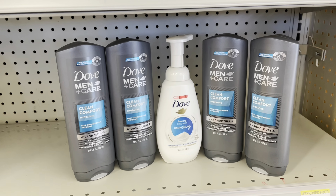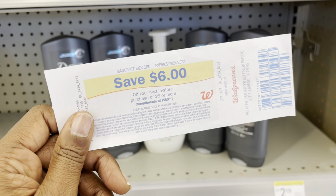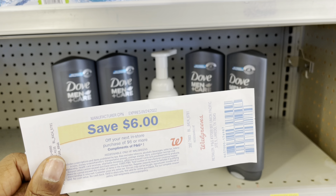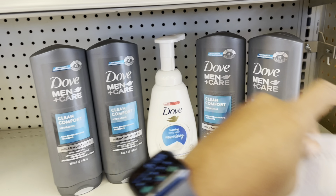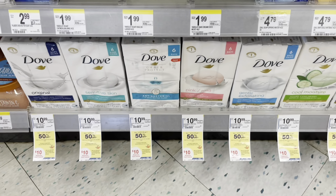I have a $6 register reward from last week, so I'm going to substitute one of those $2 coupons and use this instead to lower my out-of-pocket. I'll pay $16.46, get back $10, making it $6.46 for all five. If you have register rewards, use those instead of paper coupons. I'll scan this one first to make sure the reward attaches, then let the digitals and paper coupons attach to the others.